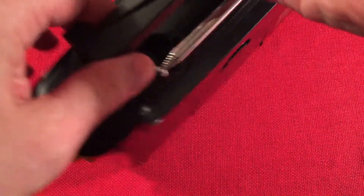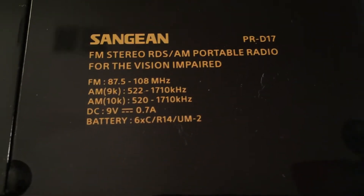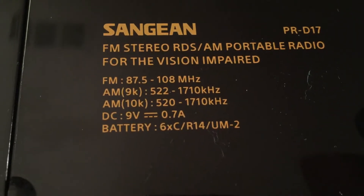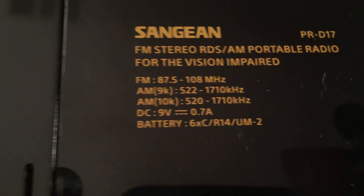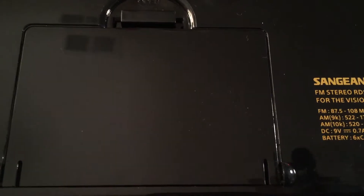On the back panel we have labeling: Sanjin PRD-17, FM stereo RDS, and it says 'for the vision impaired.' You can see the 9kHz or 10kHz option there. It runs on 6 C batteries, which are behind the battery compartment. I'm not going to open that up, but if you have a hard time seeing things, have somebody put those batteries in.